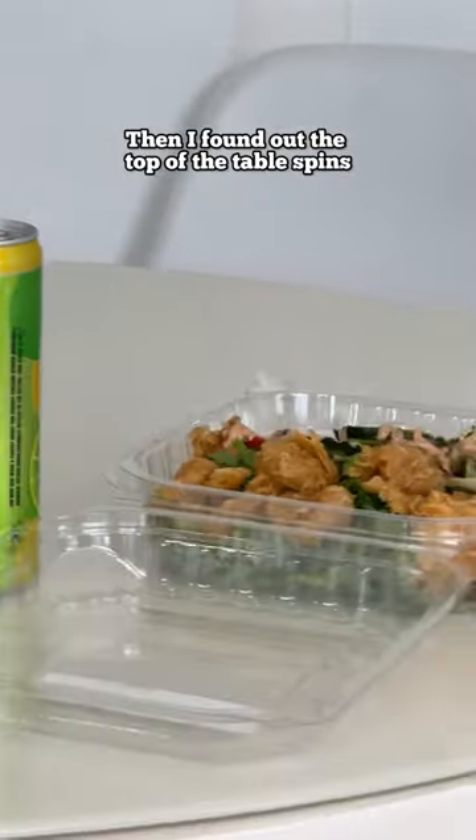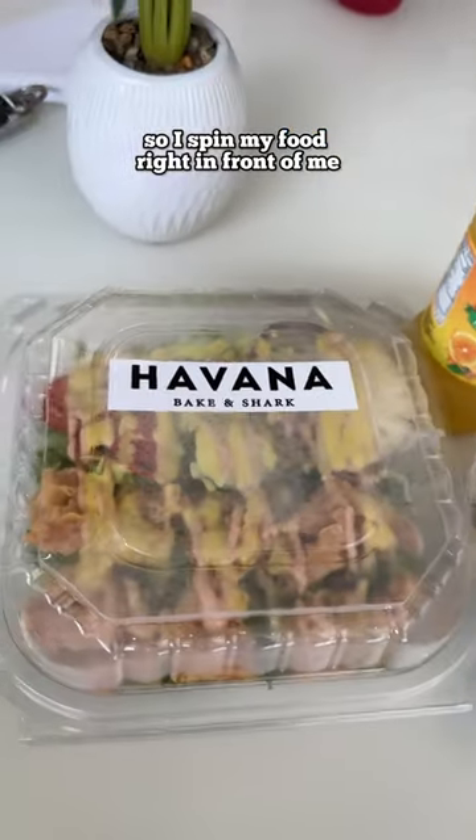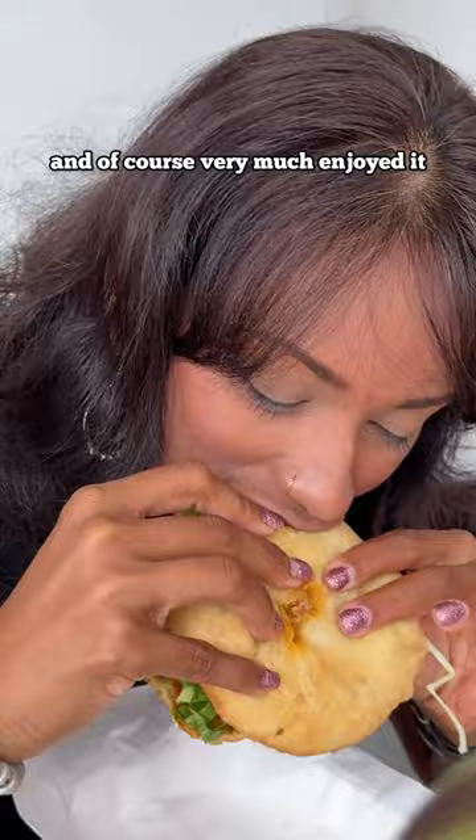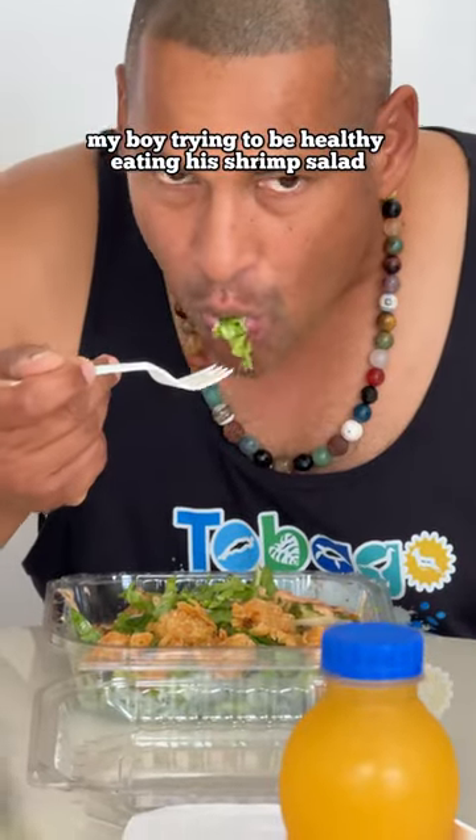Then I found out the top of the table spins to bring your food to you. So I spin my food right in front of me. She started the cheese pie and very much enjoyed it — she's doing her happy dance. My boy trying to be healthy, eating his shrimp salad, and he approved.